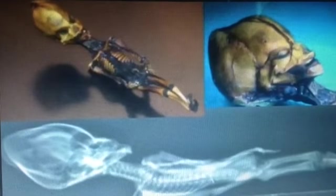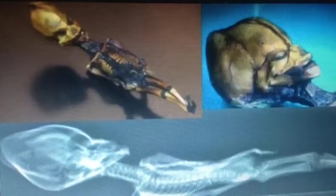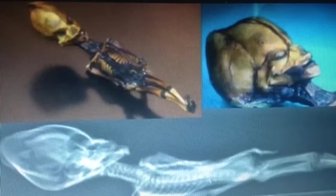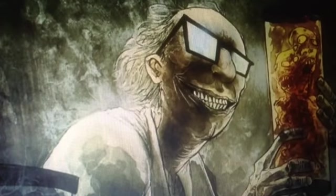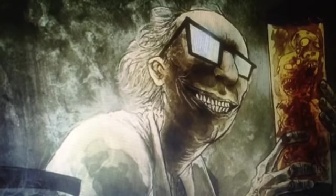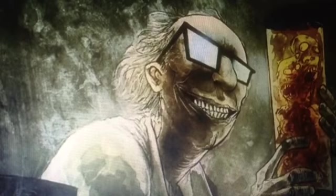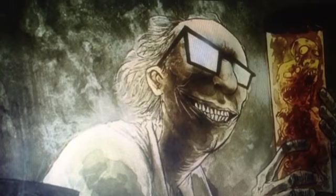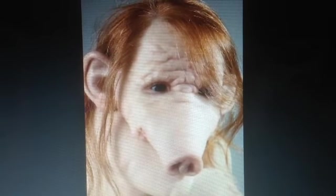Where did they find the Atacama skeleton? In the driest desert in the world — the Atacama Desert — which made a perfect burial ground for this genetic engineering experiment failure. Many people think mad scientists are responsible for these types of things, and yes, anybody who created this transhuman has to be a mad scientist out of his mind.